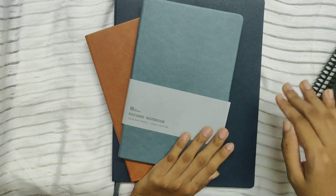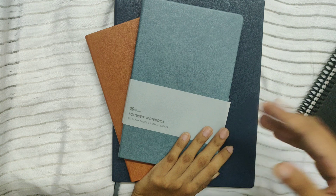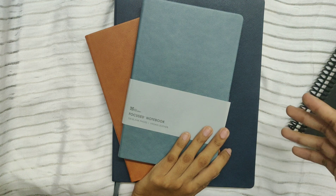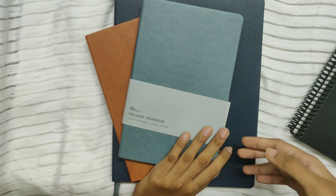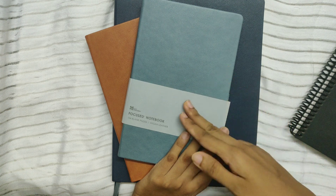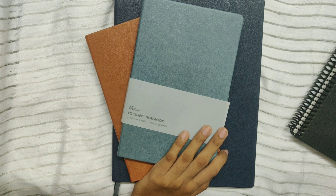The only problem I have with the focused collection notebooks is that, unlike the regular Erin Condren notebooks where you get to choose dotted or lined interior, you do not have that option here. For example, this cover is available only in blank, the camel is available only in ruled, the black is all productivity, and the gray is also blank. The navy is probably lined. So there are no dotted options available either — that is the main limitation.